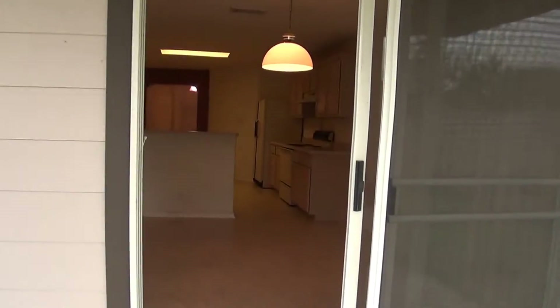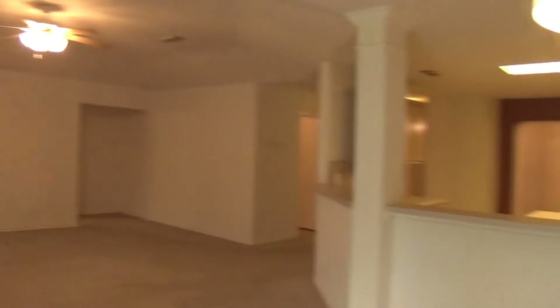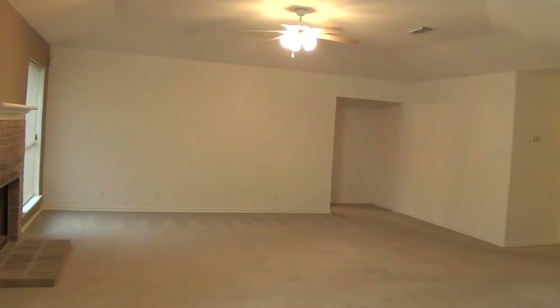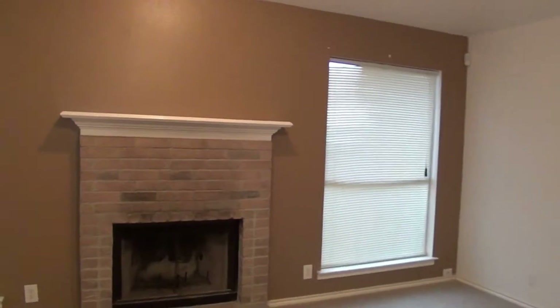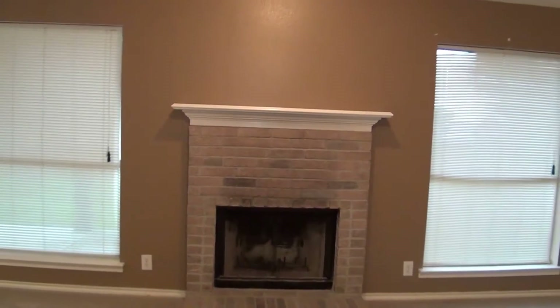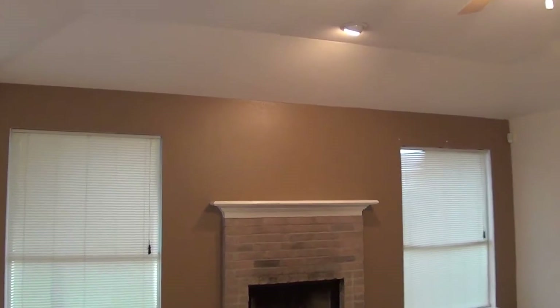We'll go back in and check out the living area. Nice big living space, approximately 20 by 19. It does have a fireplace — looks like it's a wood burning fireplace; I don't see the gas key there. There's also a light that shines up above the fireplace. You might be able to put a picture there to show it off.